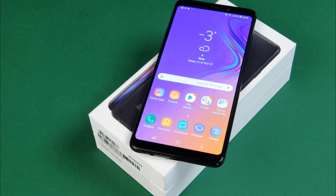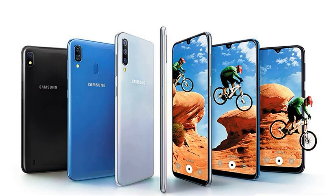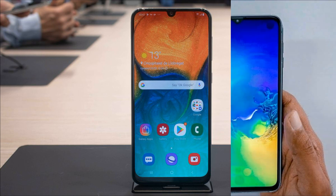The Galaxy A30 will be available in 3GB/32GB and 4GB/64GB versions, and the Galaxy A50 in 4GB/64GB and 6GB/128GB. In both cases, there is a dedicated microSD slot supporting cards up to 512 GB.